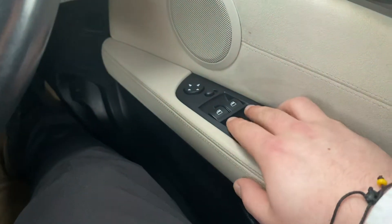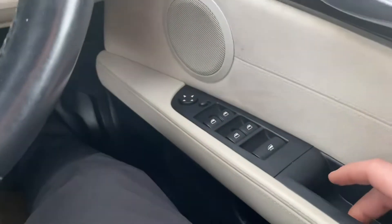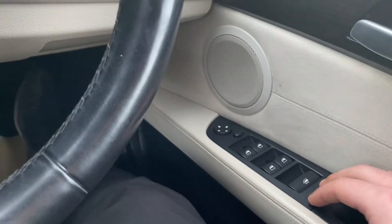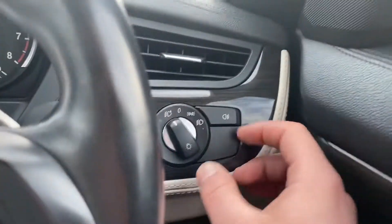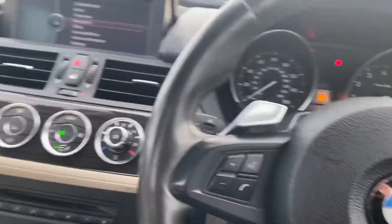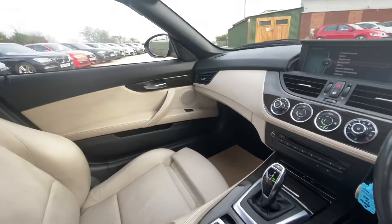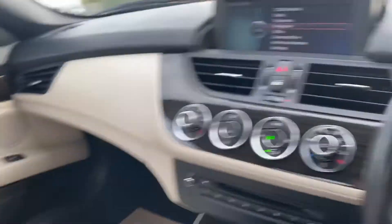Over here you've got your window controls — front windows and the little windows at the back. You've got your electric mirror and this button here controls all the windows at the same time, which is a nice bit of convenience. You've got auto lights over here and the flappy paddles as well. This car is in good condition both inside and outside and has been looked after well.